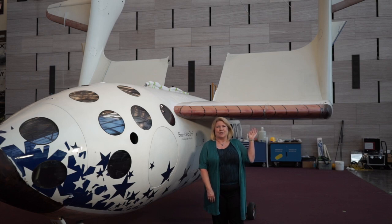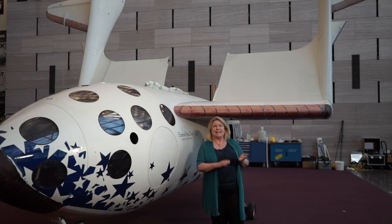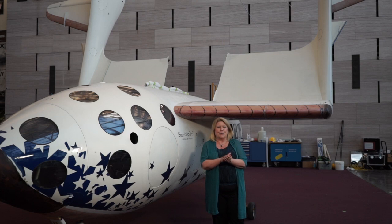No other spacecraft or aircraft has a wing that's hinged and that can move from a streamlined down position to an up position like this to help slow the craft down, to give it extra drag and to hold it nice and stable during reentry.